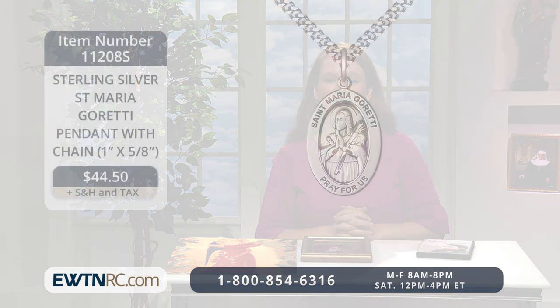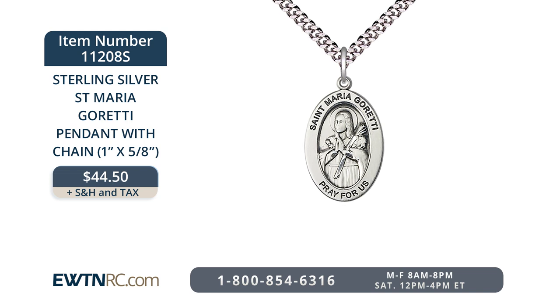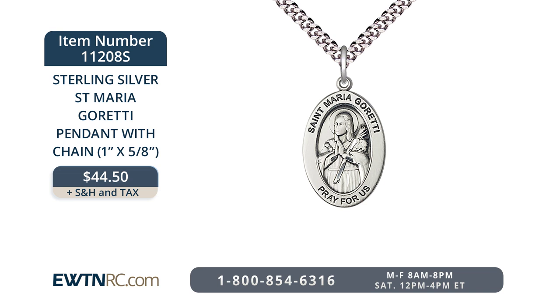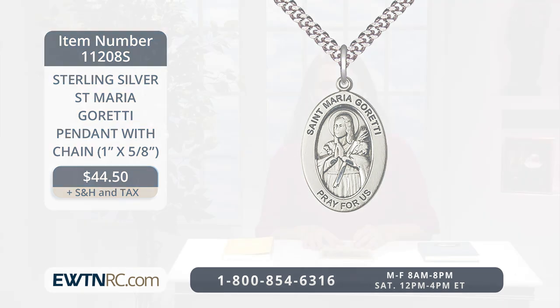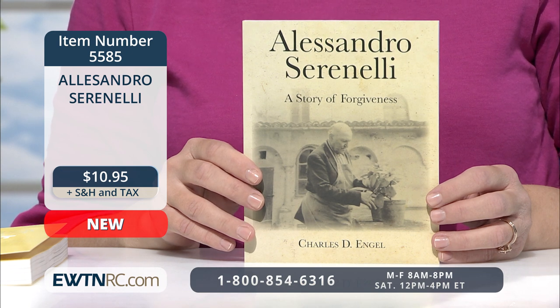Perfect for you, a daughter, niece, or goddaughter is this sterling silver St. Maria Goretti pendant. It measures one inch tall by five-eighths of an inch wide and hangs from a 24-inch endless light rhodium heavy curb chain. Just as with the St. Isabella pendant, the saint's name and 'pray for us' encircle the outside of the medal. St. Maria Goretti is a powerful patron as she led an exemplary life of virtue and holy purity. The tragic murder of St. Maria Goretti at the hands of Alessandro Serenelli is not the end of the story — hers is an incredible story of forgiveness that led to a profound conversion.